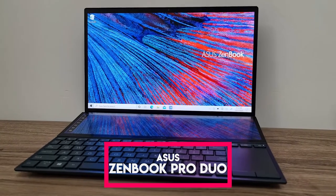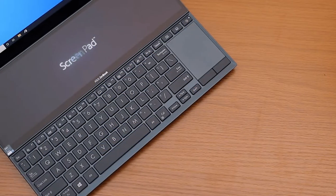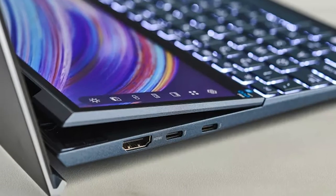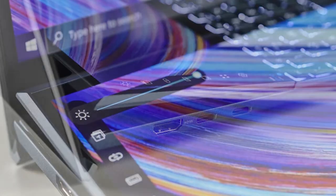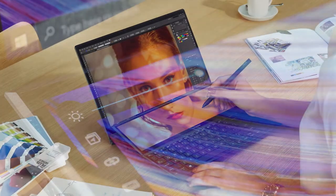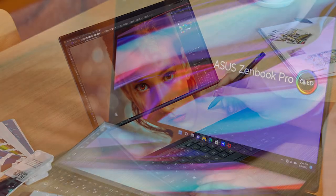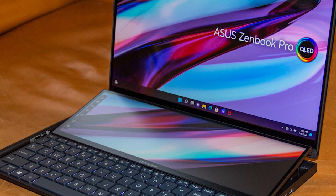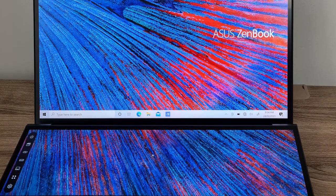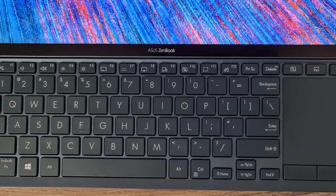The Asus ZenBook Pro Duo 15 OLED is the laptop of tomorrow. It has multiple screens, and using this laptop is like having multiple monitors on your desktop computer. That's unique and worth considering for traders looking for more screen space, where some information is tracked on one screen and additional information is displayed on the second screen. A 12th Gen Intel Core i9 8-core processor combined with an NVIDIA RTX 3060 GPU makes the Asus ZenBook Pro Duo a powerful laptop for stock trading.